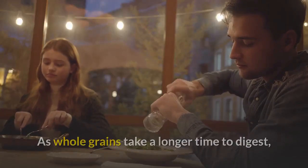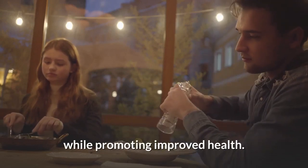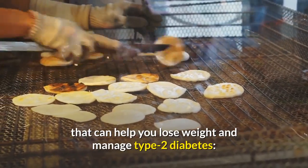As whole grains take a longer time to digest, they can maintain a steady flow of glucose into the bloodstream while promoting improved health. Here we have listed the 8 best whole grains that can help you lose weight and manage type 2 diabetes.